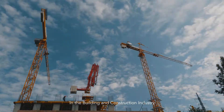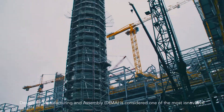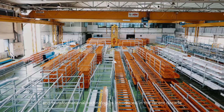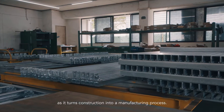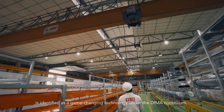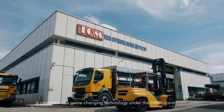In the building and construction industry, Design for Manufacturing and Assembly (DFMA) is considered one of the most innovative and transformational technologies introduced in recent decades, as it turns construction into a manufacturing process. Prefabricated mechanical, electrical, and plumbing (prefab MEP) systems are identified as a game-changing technology under the DFMA continuum.